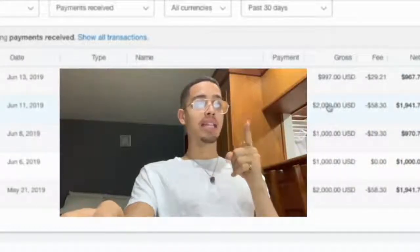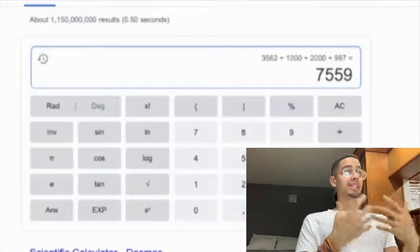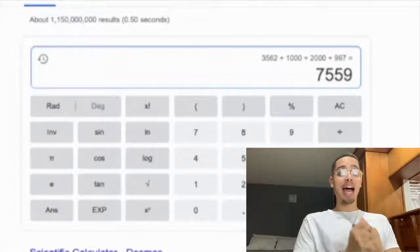That's two thousand and then 997 equals seven thousand five hundred and fifty nine dollars — and seven days.